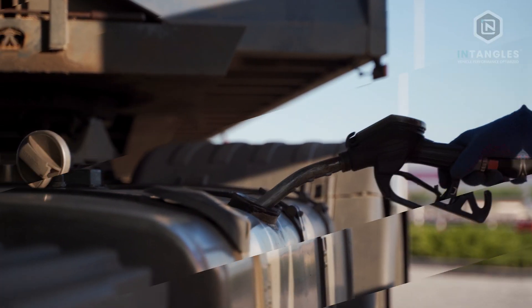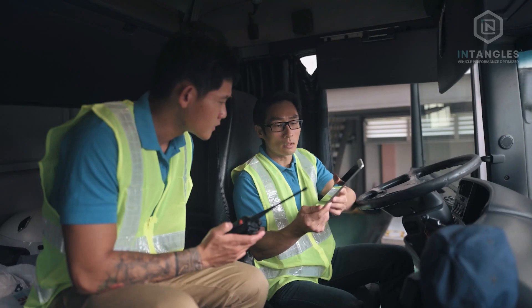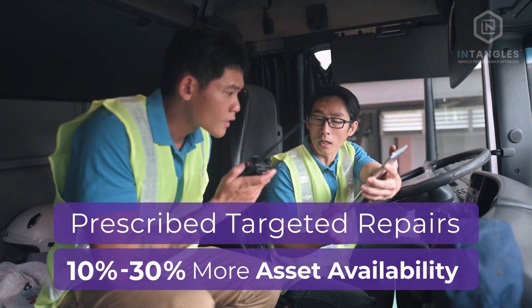Monitor and analyze costs with precise alerts for fuel and DEF refilling and theft. The Entangle's platform prescribes targeted repair strategies supported by in-depth diagnostic parameters.